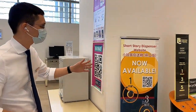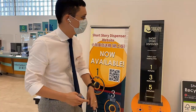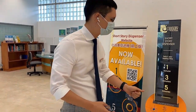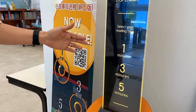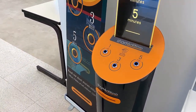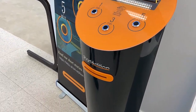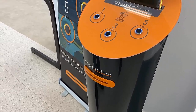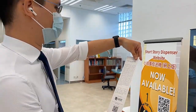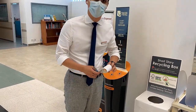My favorite stop of the tour: our short story dispenser — still the only one in Asia, I think. This is for your reading pleasure. Sometimes it's nice just to have some literature at your fingertips. As you can see, you can choose a one-minute, three-minute, or five-minute short story — much better than checking Instagram for the millionth time. It's touch-free for hygiene. I'll do a one-minute story and it'll be printed instantly. 'East is left, West is right' — that sounds interesting. Remember, if you're finished, share them with a friend or recycle them here.